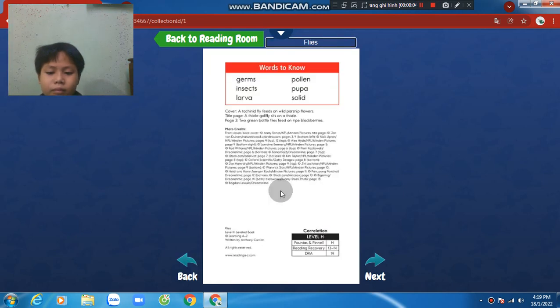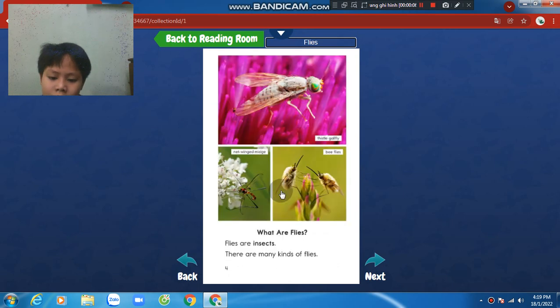Flies. What are flies? Flies are insects. There are many kinds of flies.